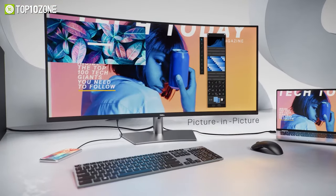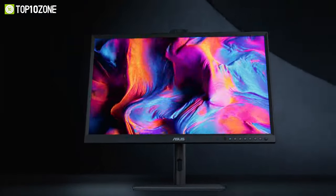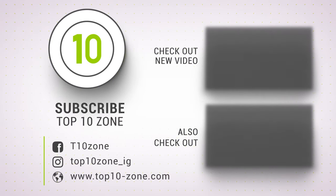So, this was our list for the top 10 best monitors for graphic designers and content creators.